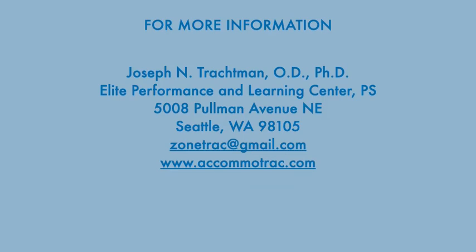Here's the contact information, and I'll be happy to answer any questions and inquiries that people have.